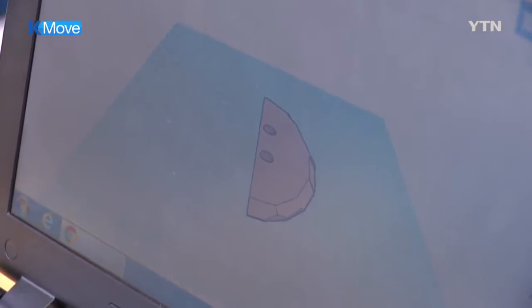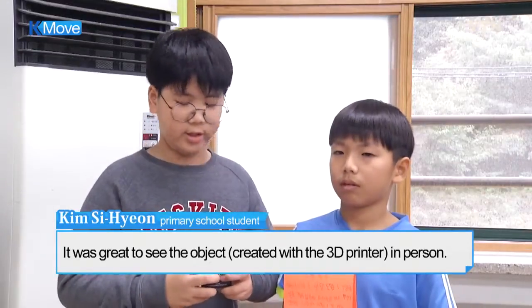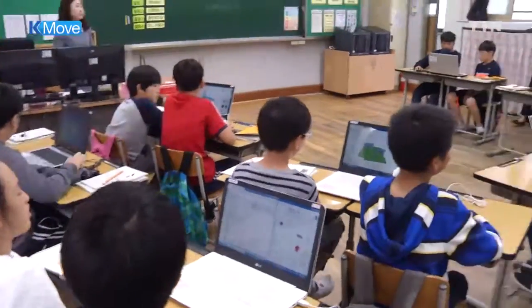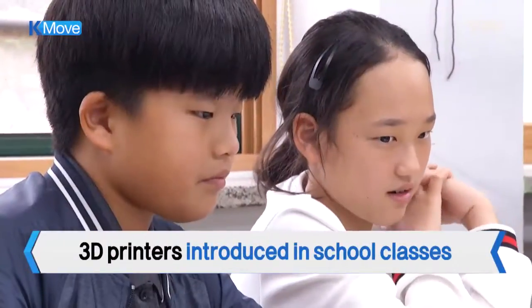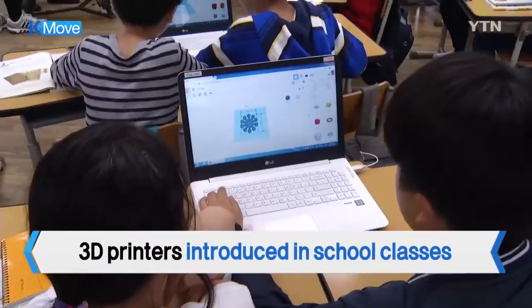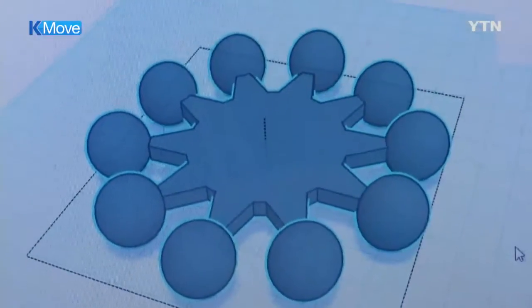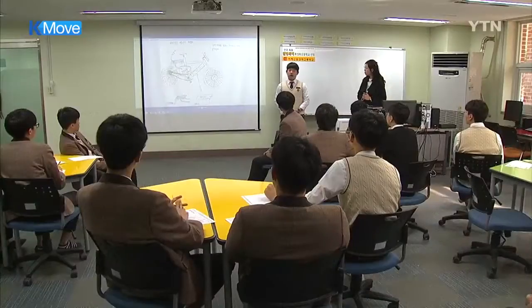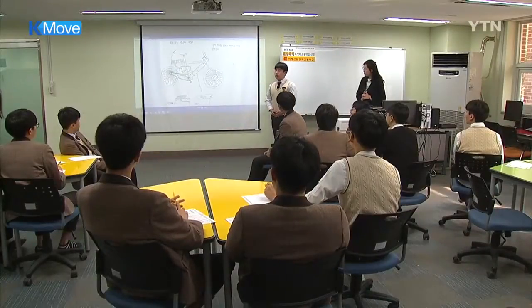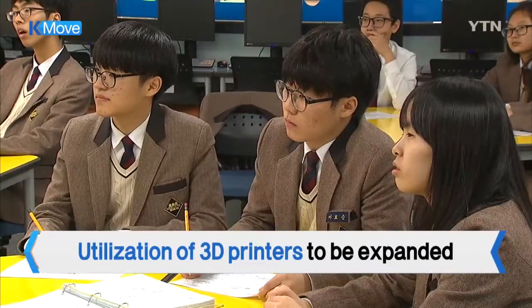It was the first time that a 3D printer has been introduced in a regular school class. The students can experience not only 3D printing processes but also historic relics. The pilot 3D printing classes will be offered in accordance with the curriculum, such as science and mathematics.